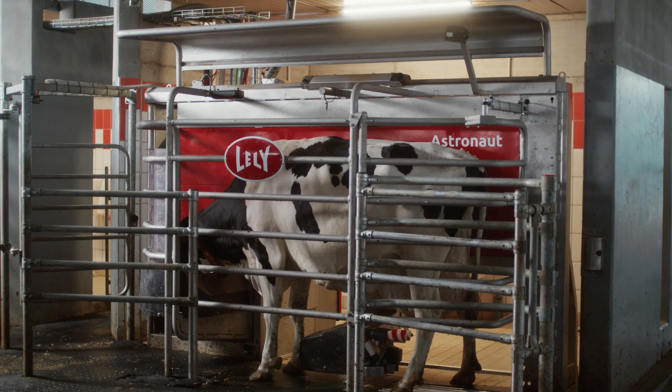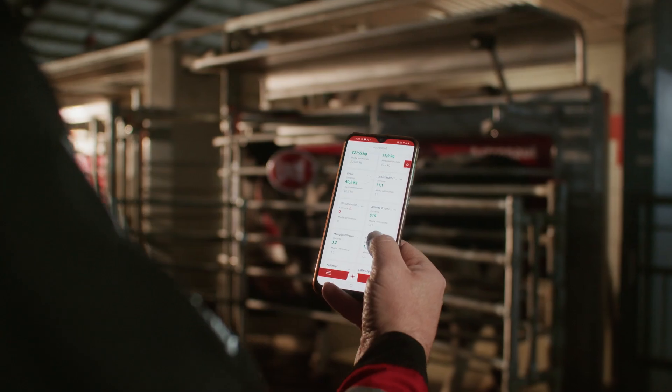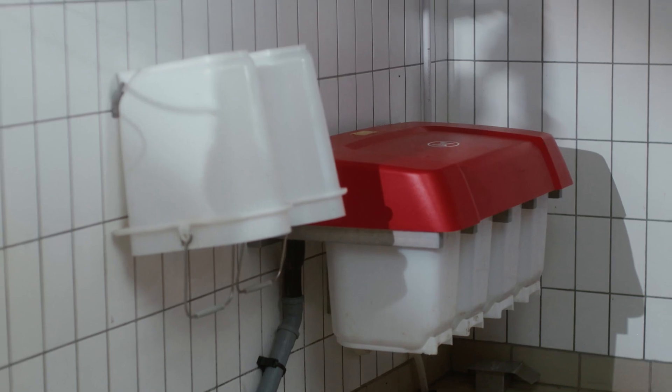The Astronaut A5 NEXT offers great ease of use, reliability, better insights into your cow's health, and a solid return on investment.